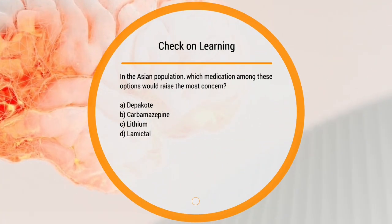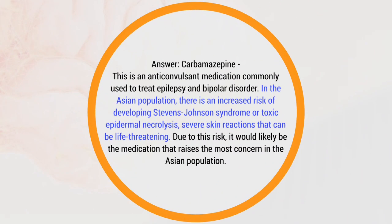Check on learning: in the Asian population, which medication among these options would raise the most concern — Depakote, carbamazepine, lithium, or Lamictal? Carbamazepine is an anticonvulsant commonly used to treat epilepsy and bipolar disorder. In the Asian population, there is increased risk of developing Stevens-Johnson syndrome or toxic epidermal necrolysis — severe, life-threatening skin reactions — making it the most concerning choice.